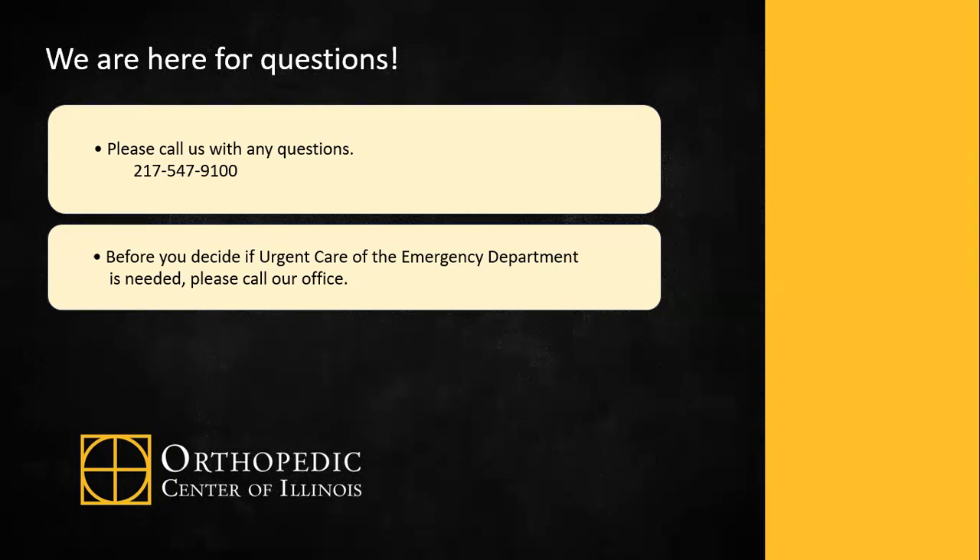Again, thank you for choosing the Orthopedic Center of Illinois for your surgical needs. We look forward to assisting you during your recovery.